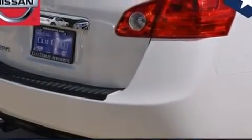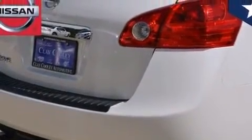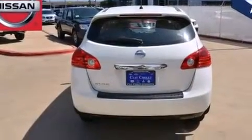An engine immobilizer theft deterrent system, 4-wheel disc brakes with an anti-lock braking system, a keyless entry system, and a multi-link rear suspension.